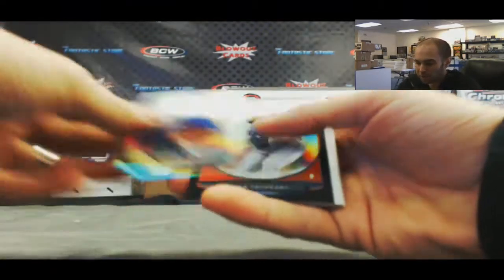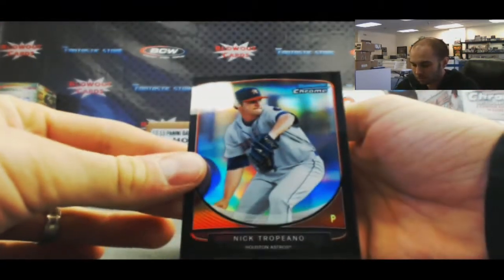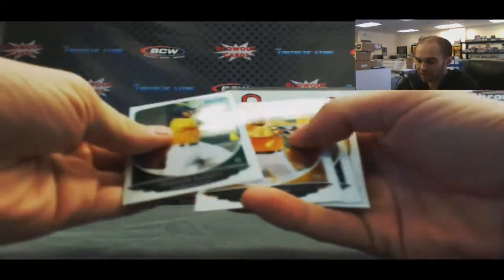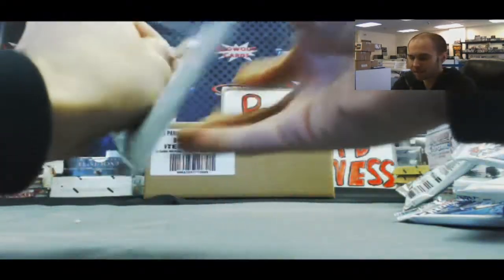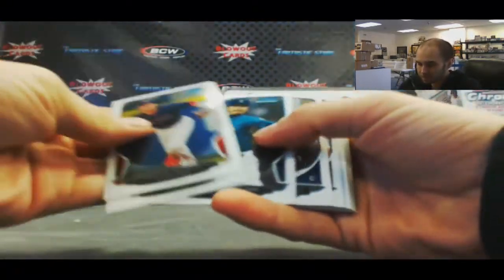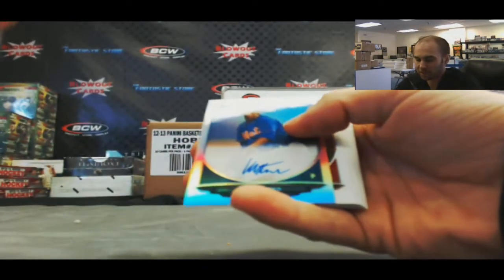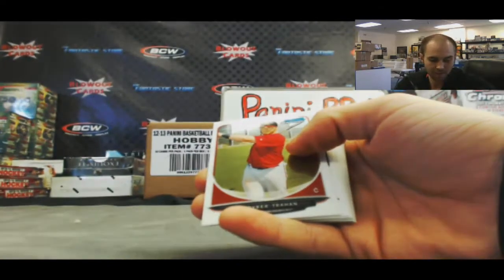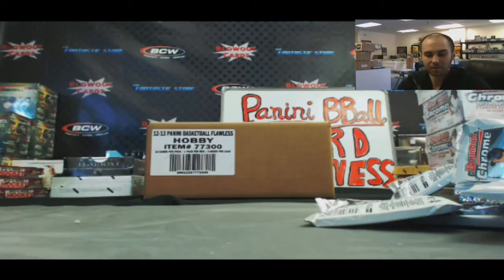Taylor Guerrieri, Cream of the Crop, and a black refractor Nick Troppiano numbered 14 of 15 — nice, right there. Addison Russell chrome. And our last pack — got a refractor auto, not bad. Luis Mateo, and that one is six of 500 — and that'll do it.